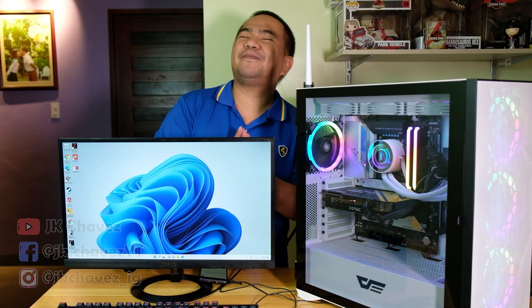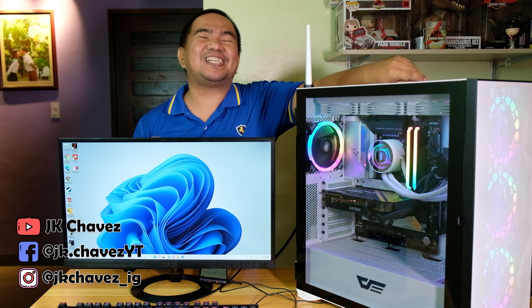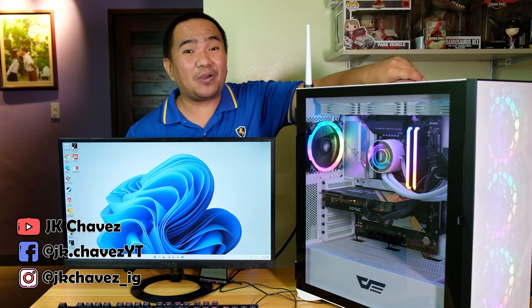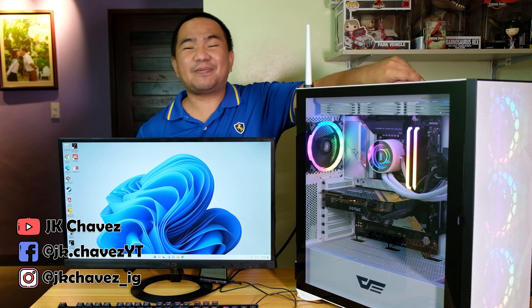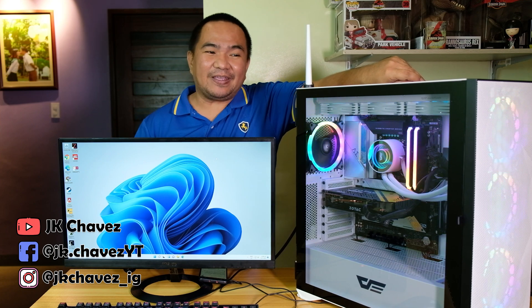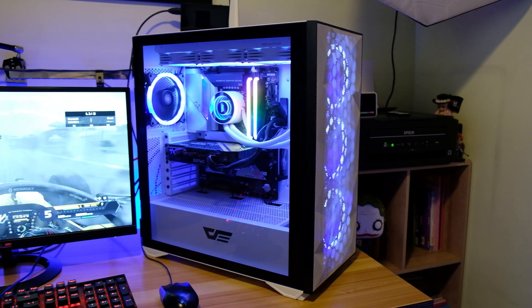Finally, we have completed our system. I want to give some information on how long it took to build this system as an early adopter and the new things we encountered. For this chassis, the build took around two to three hours.